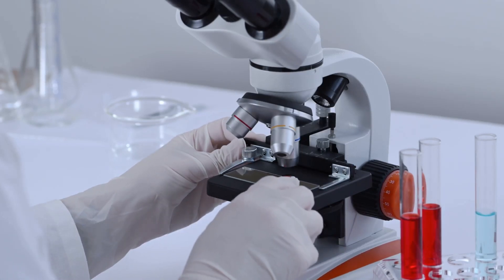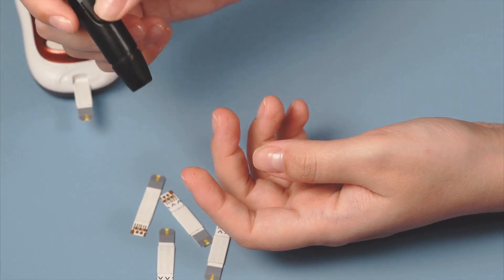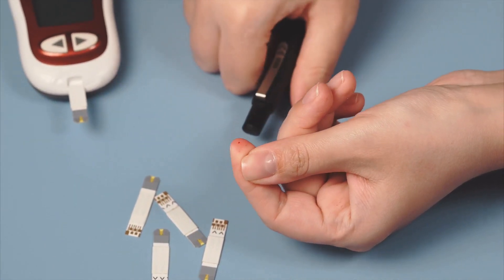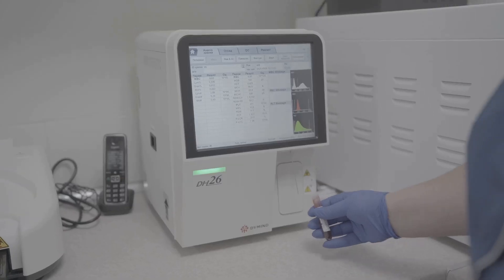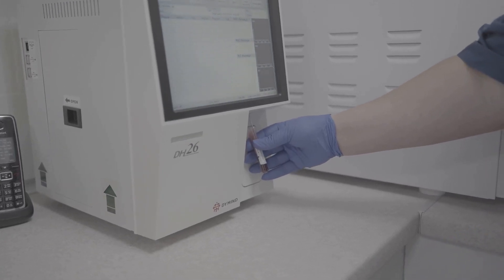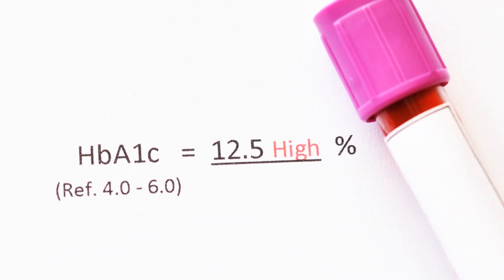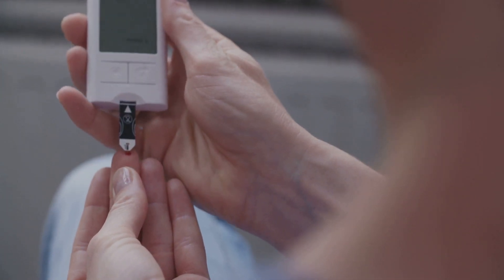Let's dig a bit deeper into the science behind the HbA1c test. Red blood cells live for about 120 days. During this time, glucose naturally binds to hemoglobin through a non-enzymatic process called glycation. The more glucose in your blood, the more hemoglobin gets glycated. The HbA1c test works by measuring the percentage of glycated hemoglobin in your blood sample. For example, if your result is 7%, that means 7% of the hemoglobin in your red blood cells is glycated. This is why it's such a reliable indicator of your average blood sugar levels over the lifespan of your red blood cells.